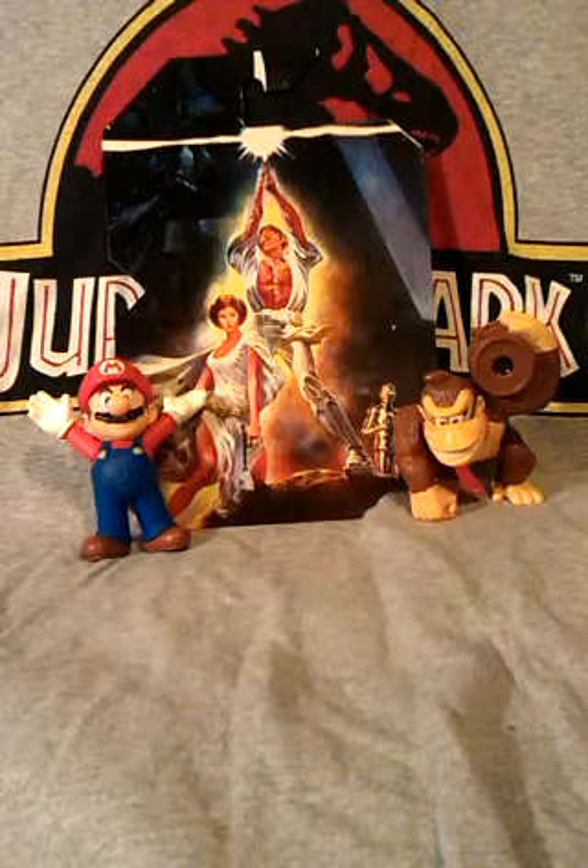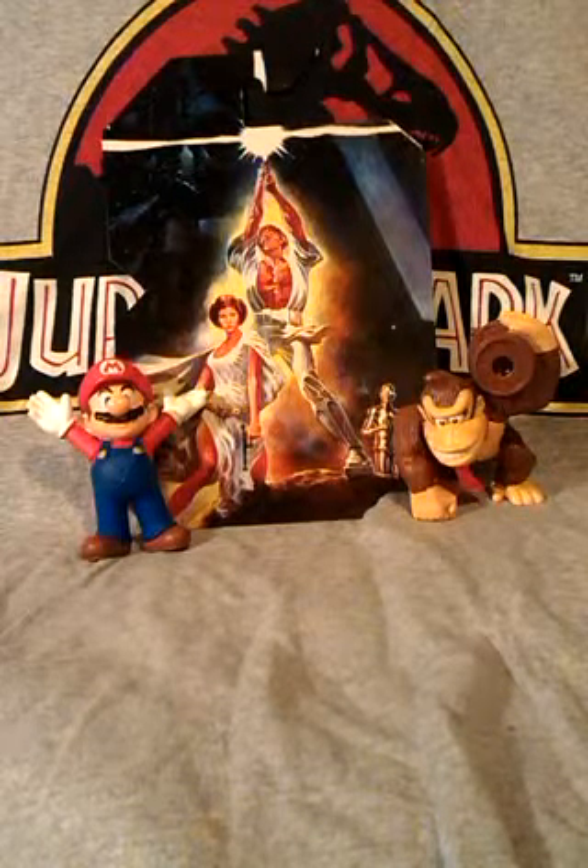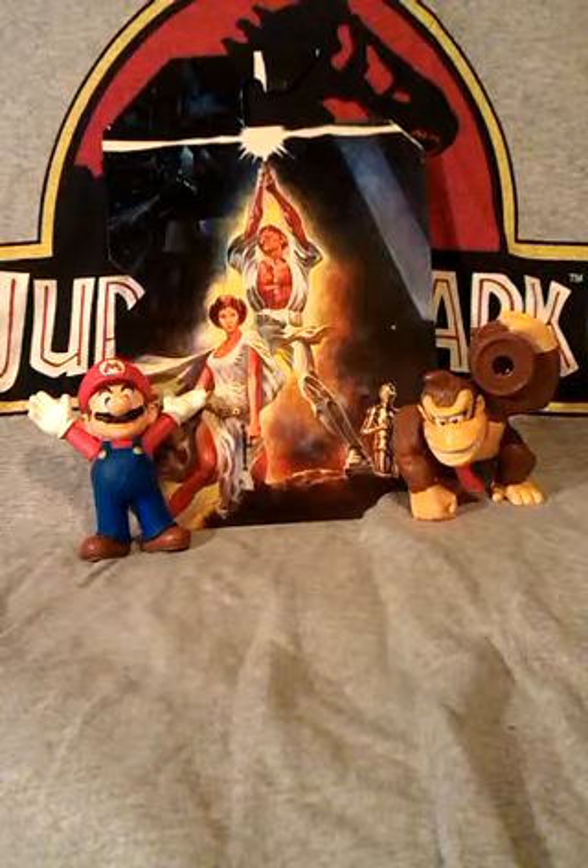So this video looks at Pop Culture Hot Wheels cars number 2. This is just some more Hot Wheels cars I've been collecting over the past months until I had enough to make a video out of.